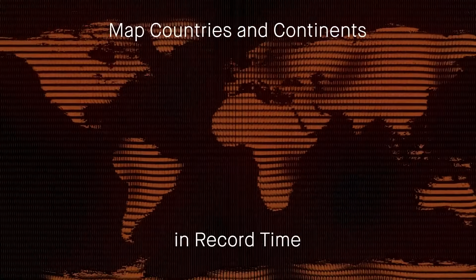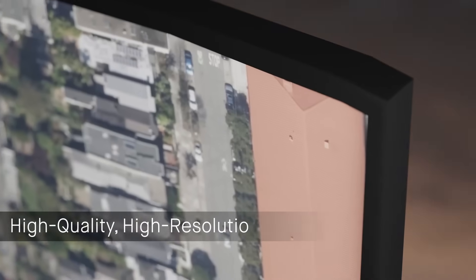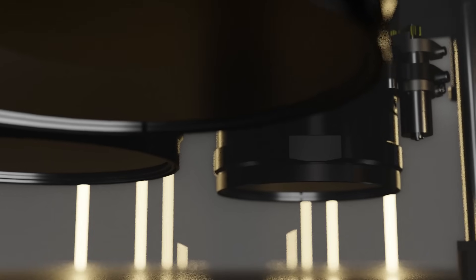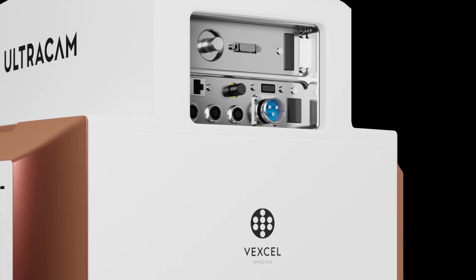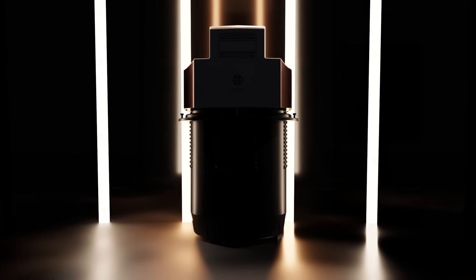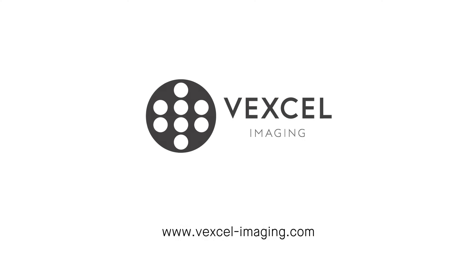Map countries and continents in record time. Generate high-quality ortho images using just one camera, the Ultracam Condor 4.1. Put innovation to work for you and your customers. Visit Vexcel-imaging.com to learn more about the Ultracam Condor 4.1.